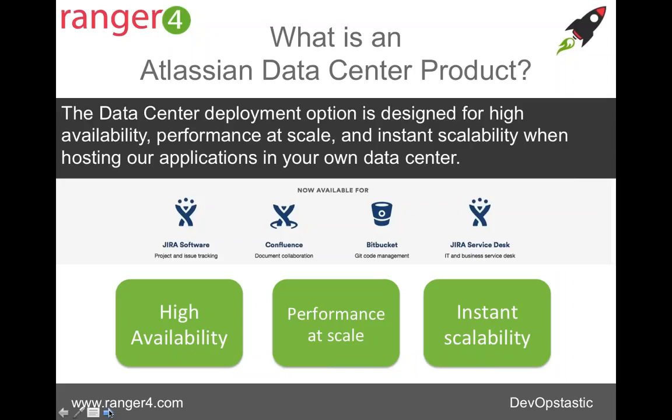Some of you may be asking, what is an Atlassian data center product? Many of you will be using Atlassian software already — you may be using it on the cloud or on server-based products installed on premise. Atlassian has been doing more work on their data center product lines. Currently four products are available in data center versions: Jira Software, Confluence, Bitbucket, and Jira Service Desk. The data center deployment options are on-premise options, but designed to give you high availability, greater performance, and better scalability in your own data centers.